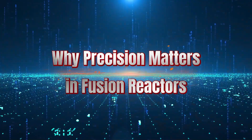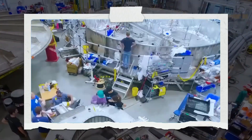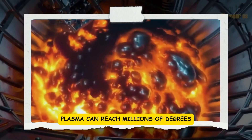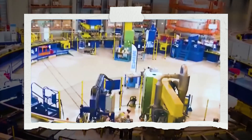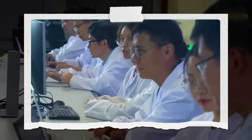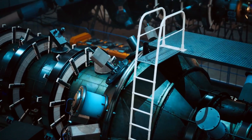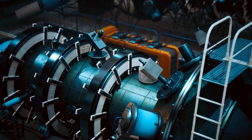Chapter 2: Why Precision Matters in Fusion Reactors. Fusion reactors are delicate, even at their massive scale. Inside reactors like EAST, plasma can reach millions of degrees, and even minor errors in component placement can cause failures or reduce efficiency. Critical parts like the diverter and plasma-facing tiles need to be replaced or adjusted regularly. If this work is done inaccurately, the reactor could suffer damage, downtime, or safety risks. This is why precision is as important as strength.